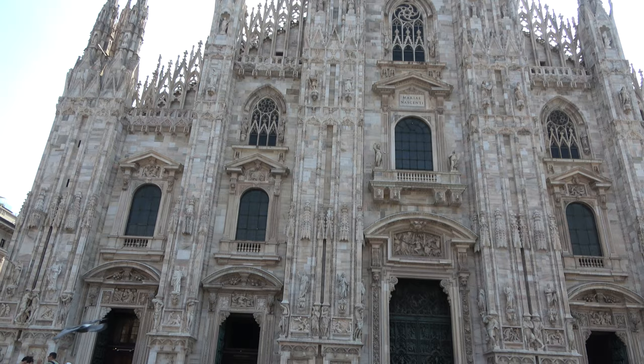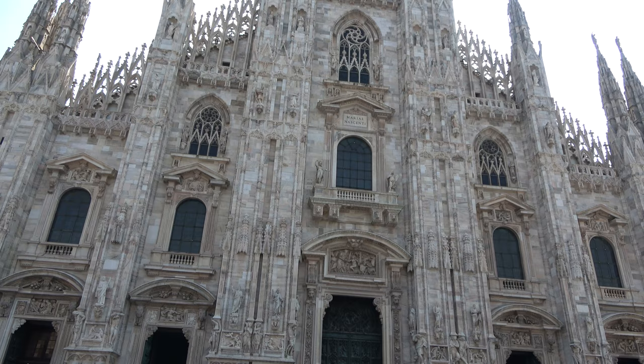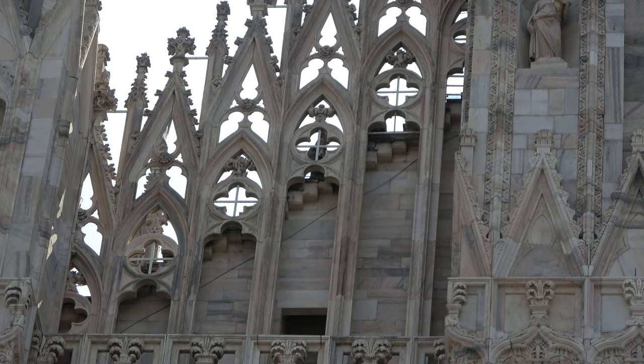Good morning — it is our second, full day here in Milan, and we're beginning our adventures at the most famous thing in Milan: the Duomo, which is the giant cathedral. I think it's one of the biggest in the entire world — very old, very pretty. What we're most excited about is that you can go up on the roof. You can see people up there, and that's where we're heading.